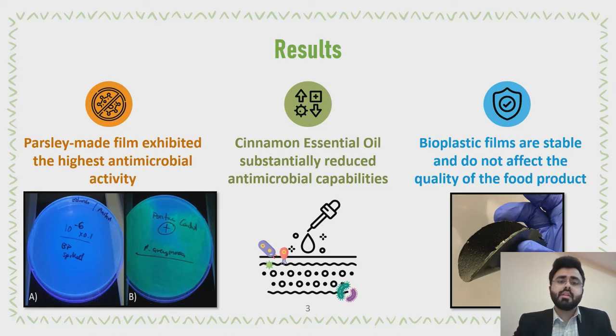When tested, the film showed bendable plastic-like properties similar to commercial plastic. The food contact migration test results showed that the developed films are stable and do not affect the quality of the food product they protect, complying with the packaging requirements for the overall migration limit.